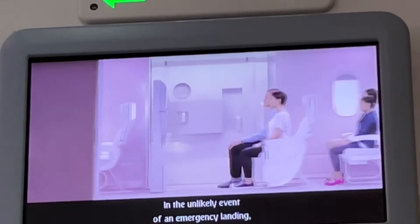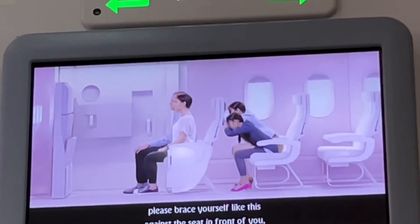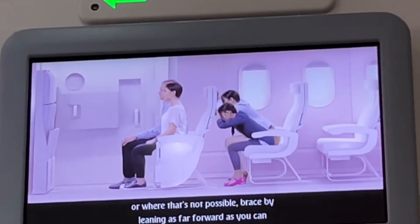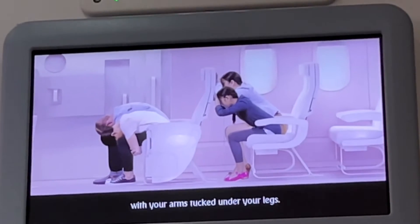In the unlikely event of an emergency landing, please brace yourself like this against the seat in front of you. Or where that's not possible, brace by leaning as far forward as you can with your arms tucked under your legs.